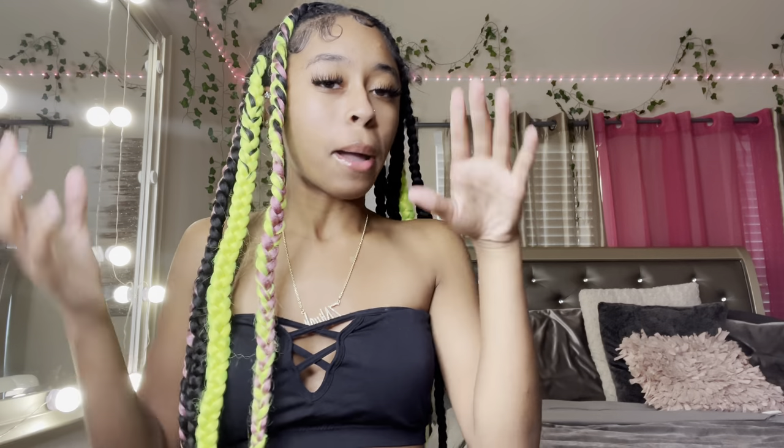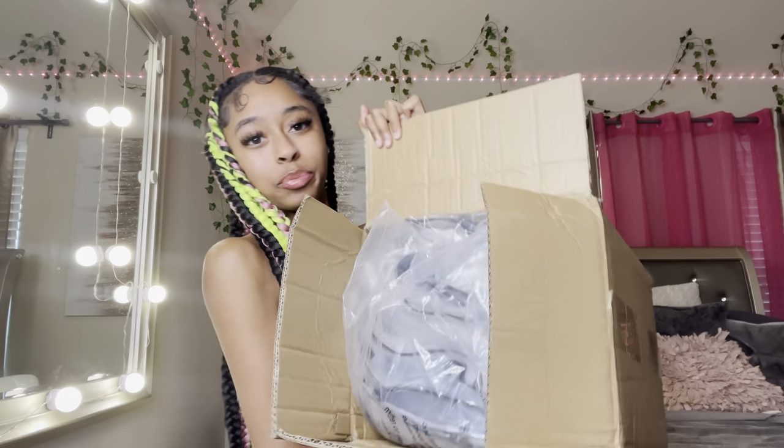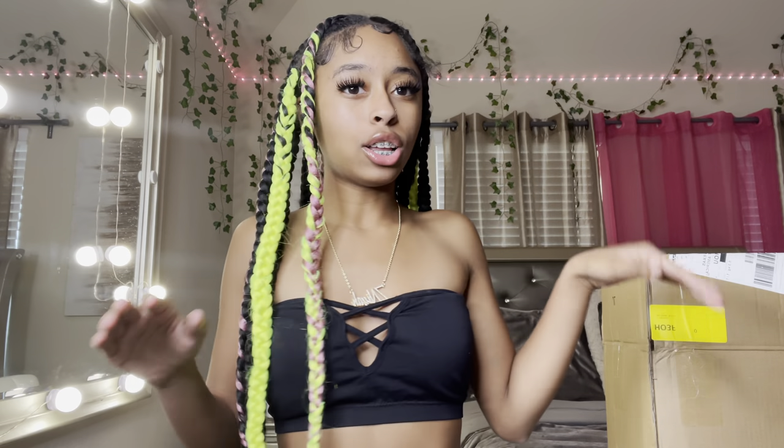I'm so excited — I literally ordered these clothes last week and they already came. I've got this whole box here. Let's jump into the video! All of my clothes are in petite extra extra extra small or just extra small. I don't have anything in small because the small sizes don't even run small — they be lying.